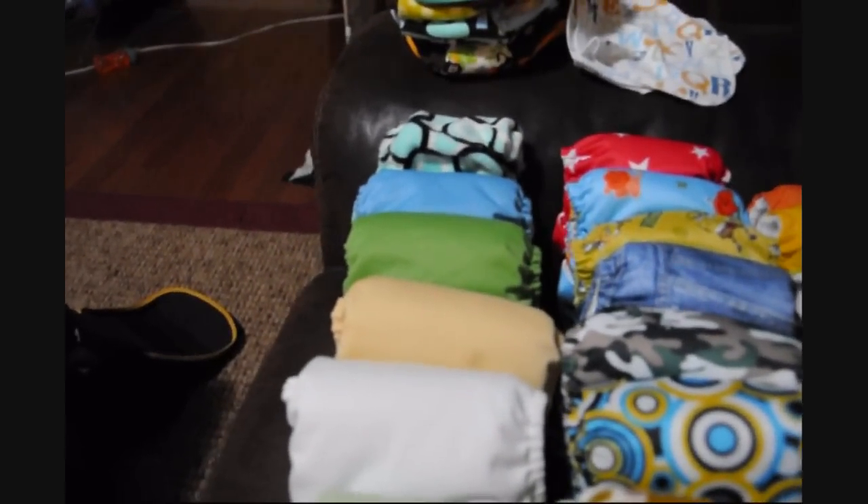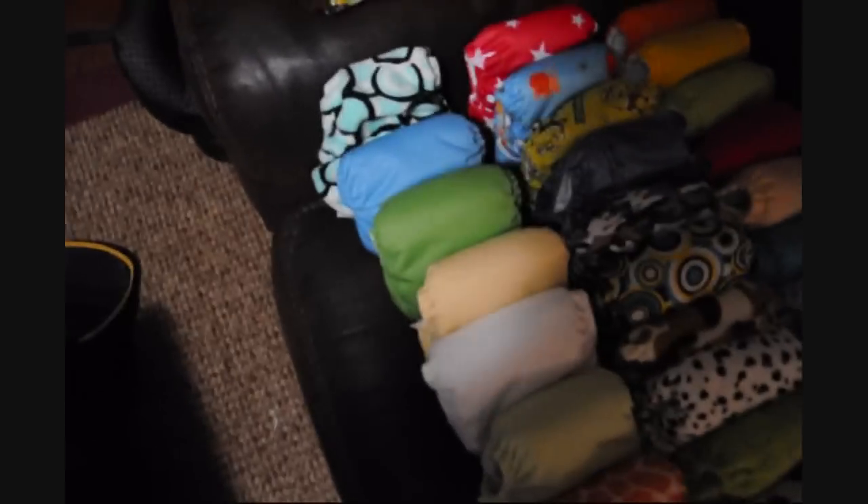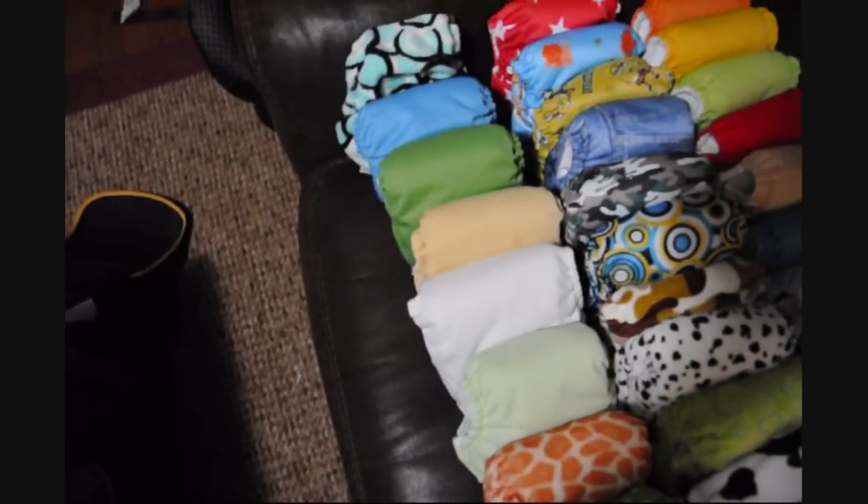Here I have an Itty Bitty two-in-one diaper I got off of BabySteals.com, which I haven't been all that impressed with. But I'm not doing a review on this, I'm just showing you all what I've got. The rest of these, from here back to here, are all Bum Genius.